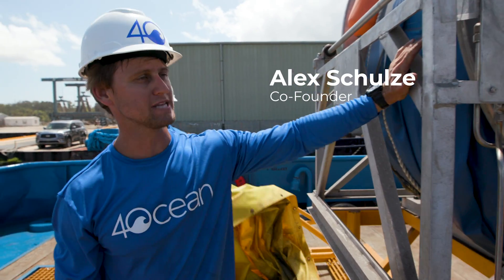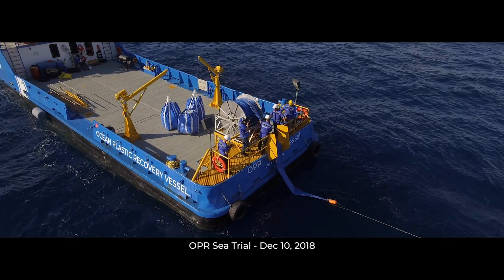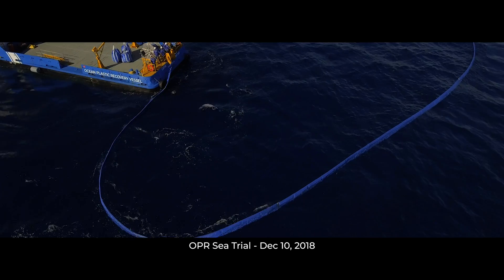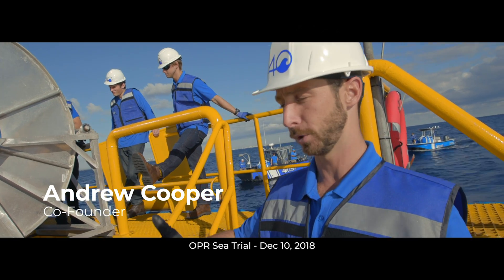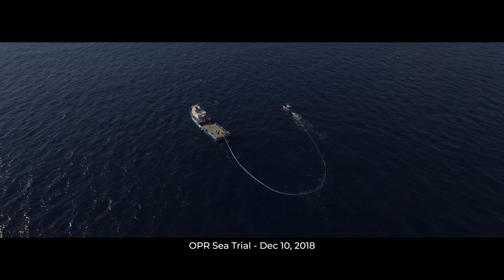This is the boom system that we used to have installed on the stern of the vessel. The boom system is self-inflating and it basically gets anchored to one point, wraps around, and the current from the river mouth will open it up. It gets anchored to another point and it basically blocks off the mouth of the river from all the debris and plastic floating out.